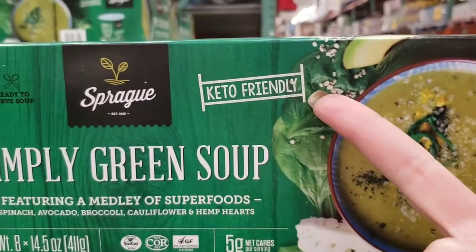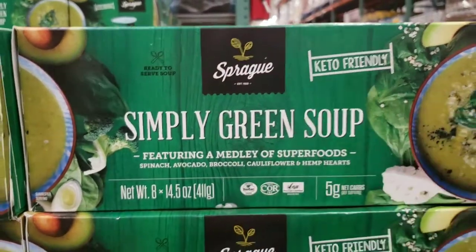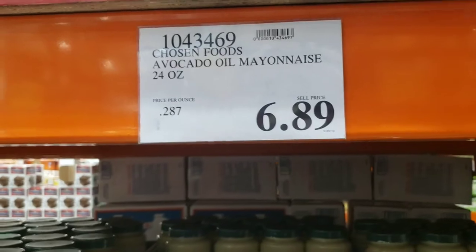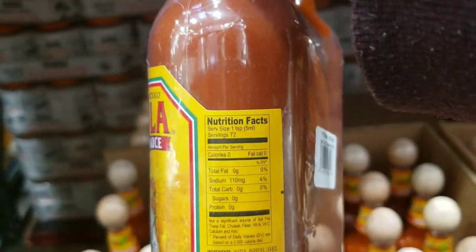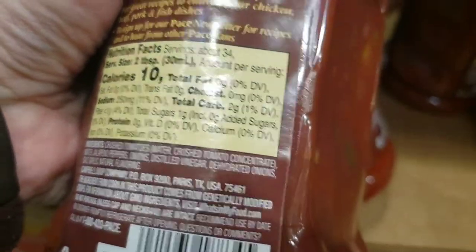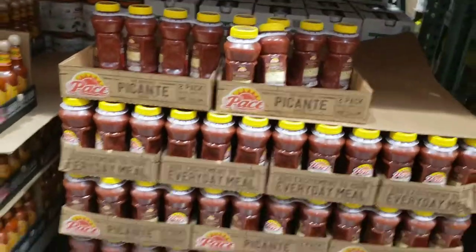Be careful when they put 'keto friendly' — that might mean dirty keto or it might not be keto at all. Look at the ingredients and the carb count. My favorite mayo is here at Costco — Chosen Foods avocado mayonnaise. It doesn't have any bad oils, $6.89 for a 24-ounce bottle. The Cholula hot sauce — zero everything, two big bottles for $7.99. That can be used on keto. Two carbs per two tablespoons — I would put that on eggs or tacos.